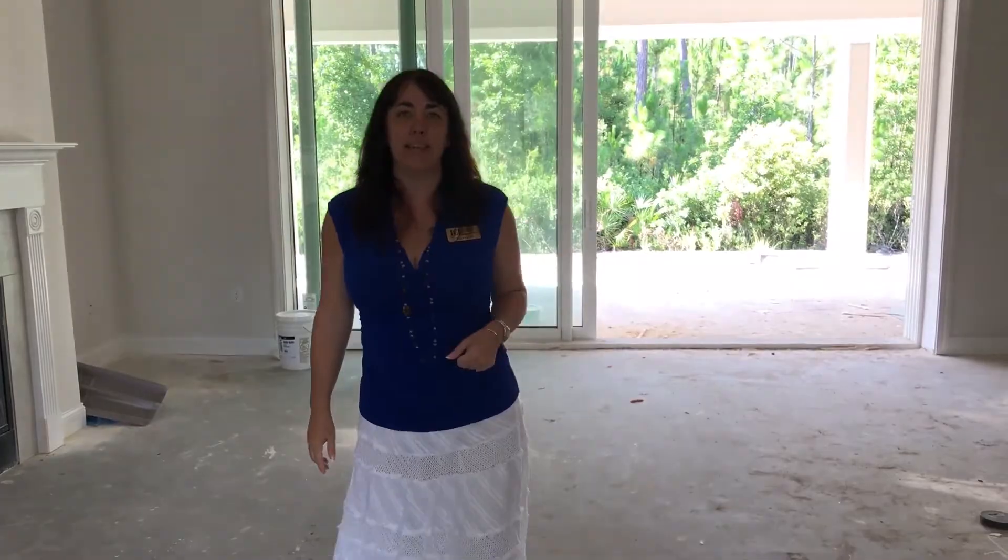I am at The Point right now, but I sell out of the Outlook at 20 Mile. Come visit me. My name is Kelly.